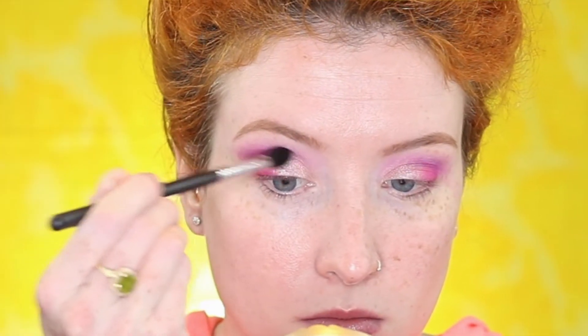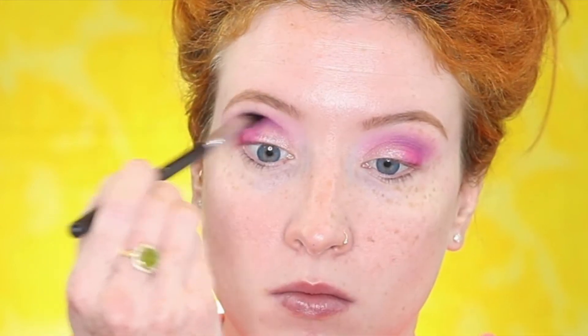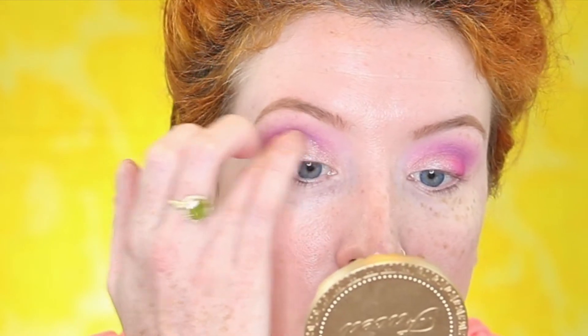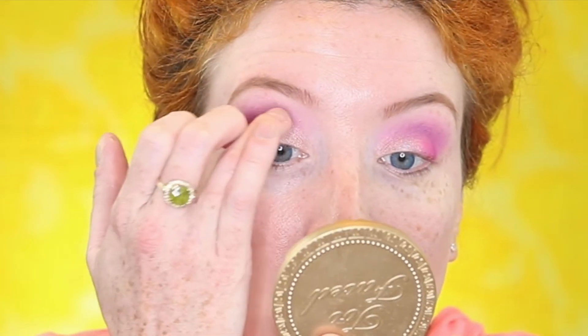I don't know how I feel about this palette. This might have to be given to my younger nieces just to play with. I'm actually going to go in with ColourPop's eyeshadow in the shade Fantasy and put some of that in the crease. I think I get more color payoff using my finger, so I'm just going to use my finger for this.